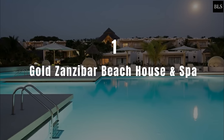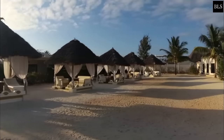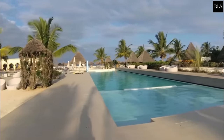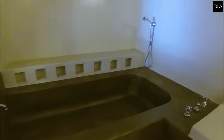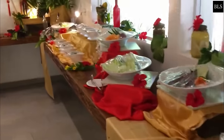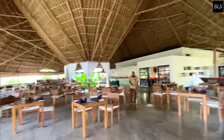Number 1: Gold Zanzibar Beach House and Spa. Located on Kendwa Beach, this oasis of luxury offers a stunning outdoor pool. The air-conditioned rooms and suites are decorated with modern furnishings and feature a TV, wardrobe and private bathroom with a hairdryer. There is 24-hour front desk and room service, and a buffet breakfast is served daily. The two restaurants serve an array of international and local à la carte and buffet style cuisine.